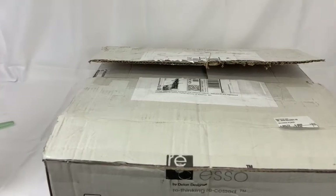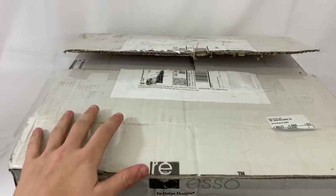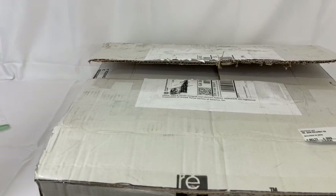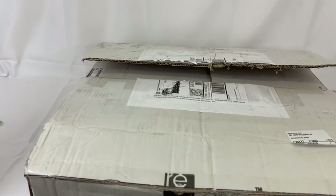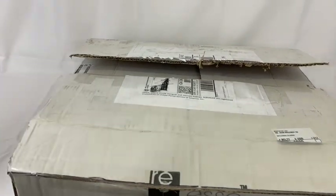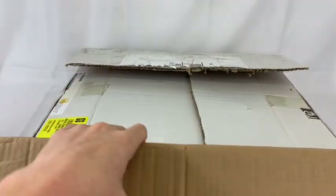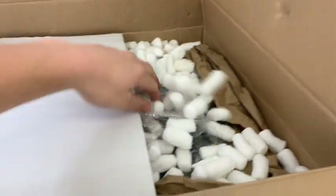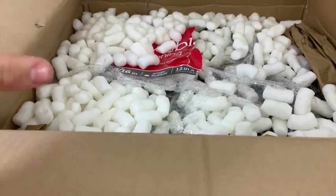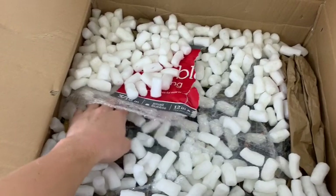Without further ado, going into this — this package is from BrickLink. This is actually my first set ever purchased from BrickLink, so I'll see how it goes. I'll try to leave links to everybody on Instagram that I bought from down below so you guys can go check them out. I did open it up beforehand because I only have one hand to open the package since my camera is still indisposed, so I'm using my phone.